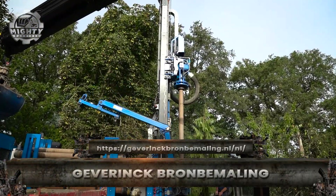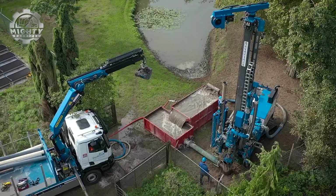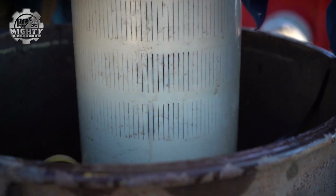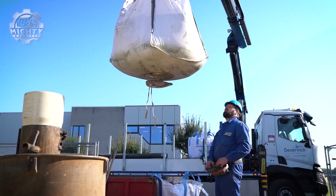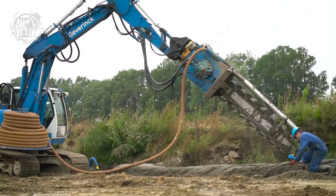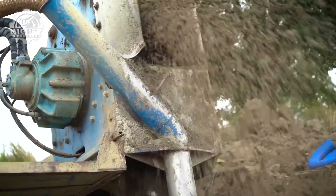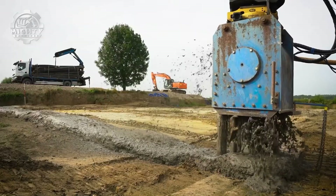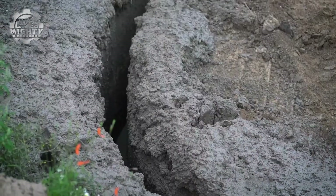When construction sites face flooding or high groundwater, the Geverink Bromba Mailing System steps in to keep everything dry and safe. This powerful dewatering machine is designed to lower groundwater levels, creating stable conditions for building foundations, pipelines and roads. The process starts with well points and suction lines placed around the site. Water is drawn up and pumped away by Geverink's high-capacity system, ensuring that work continues without delays.